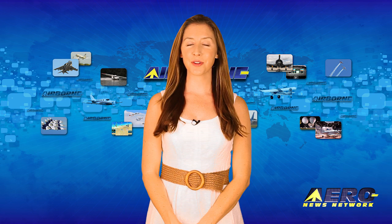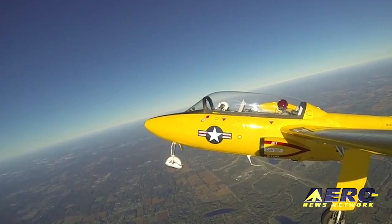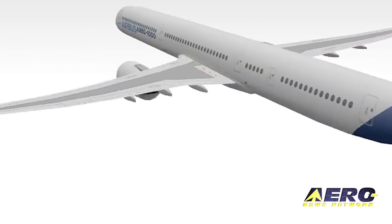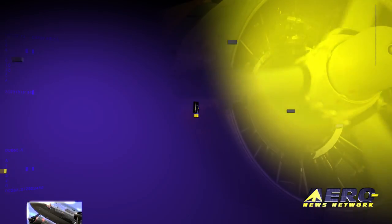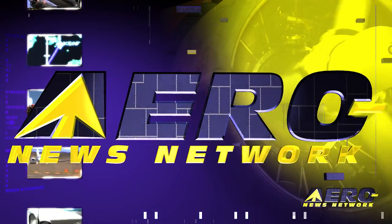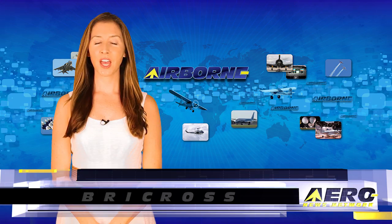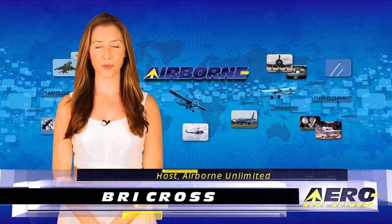Coming up on today's episode of Airborne Unlimited: Detroit welcomes the World Heritage Air Museum, an A350-1000 wing goes into production, and could hydrogen-powered aircraft be in our future? I'm Bree Cross. It is August 21, 2015, and this is Airborne Unlimited.